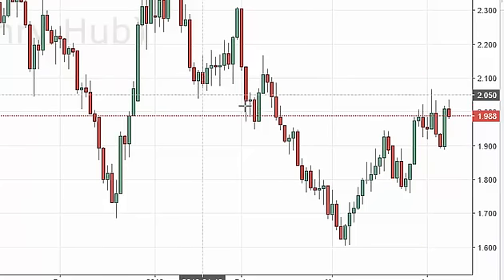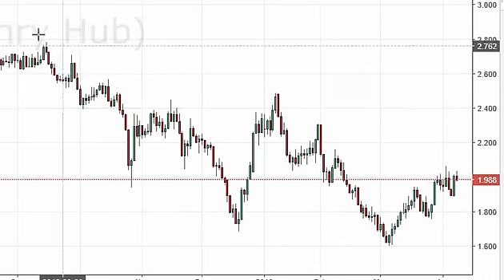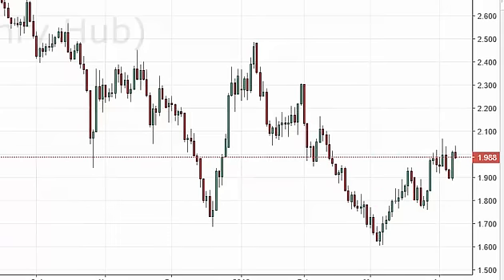Keep in mind this is a market that has been in a downtrend for quite some time. As I shrink the chart, you can see we've had a couple of rallies here and there, but we do continue to see trouble in general.